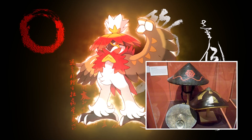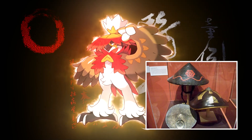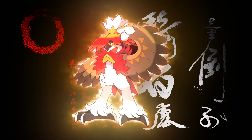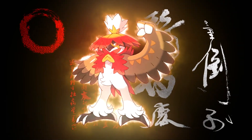Hisuian Decidueye could also have some resemblance to Kipak Kamui, the Ainu God of Owls and the Land — which makes perfect sense, as the Ainu people are specifically connected to Hokkaido, which is once again what Hisui is based on.